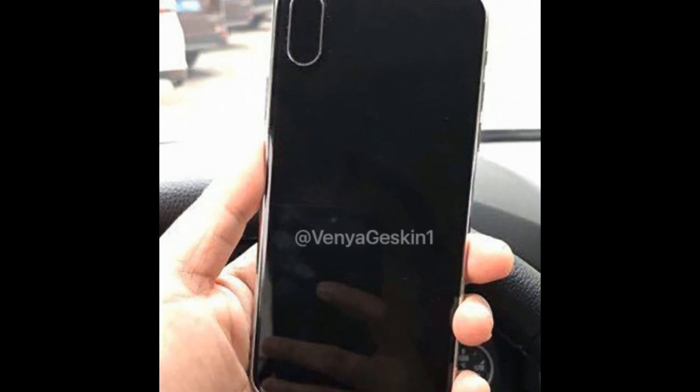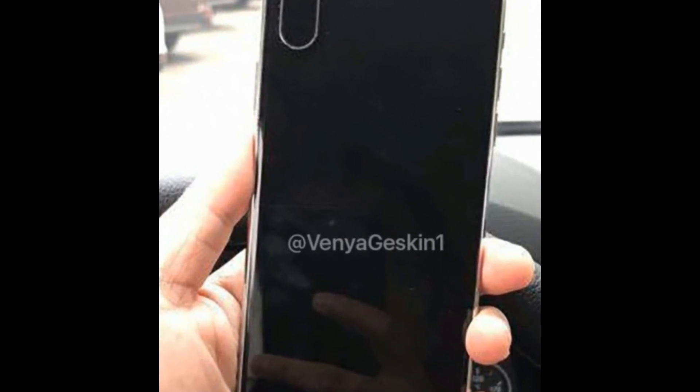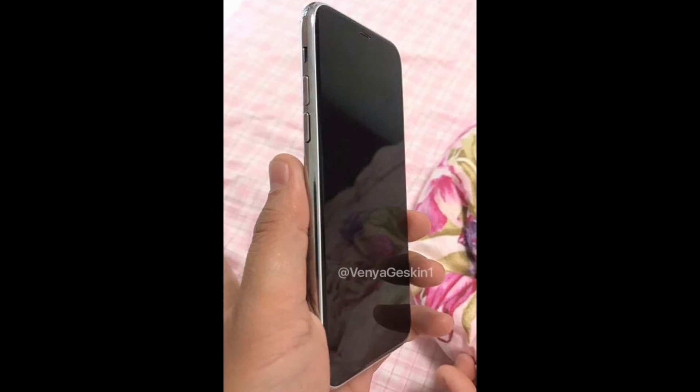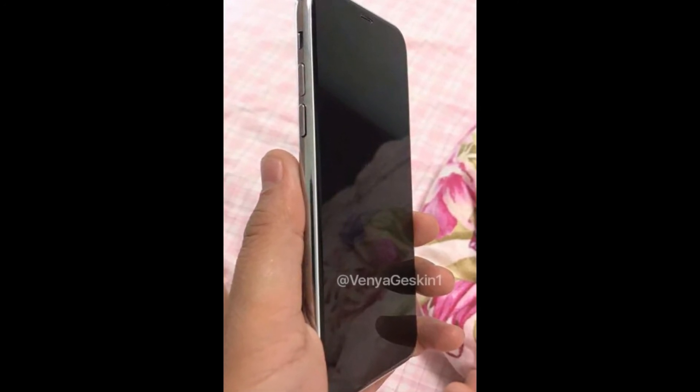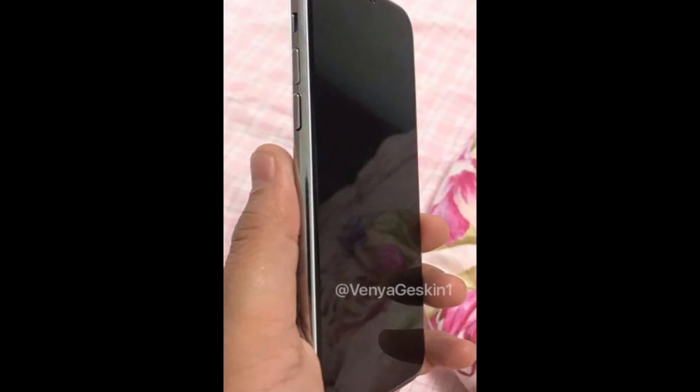There are leaks for the iPhone 8 silicon case protector showing that the iPhone 8 also does not have a headphone jack. On the back there is the same fingerprint sensor area, and here is a graph of the iPhone 7 map.